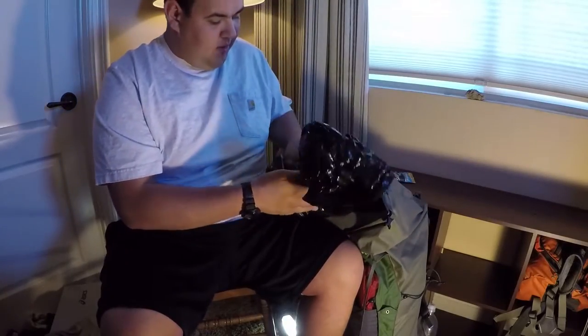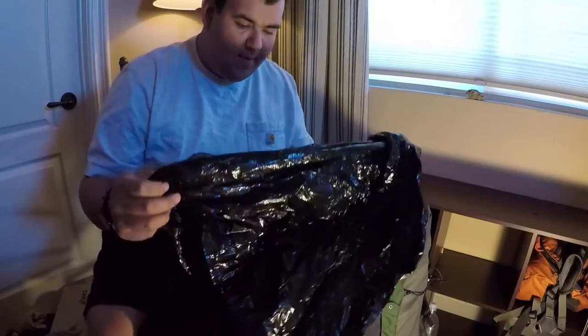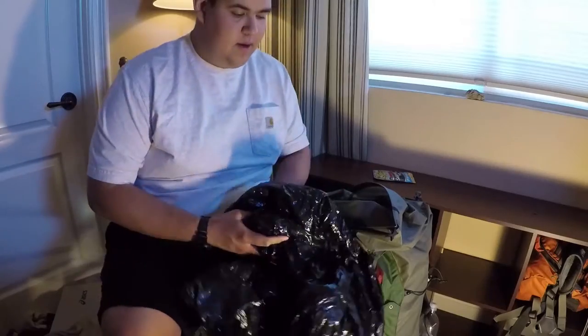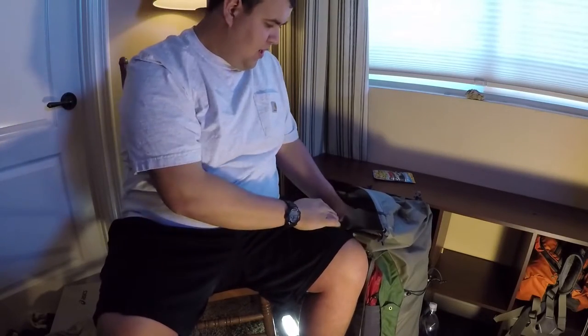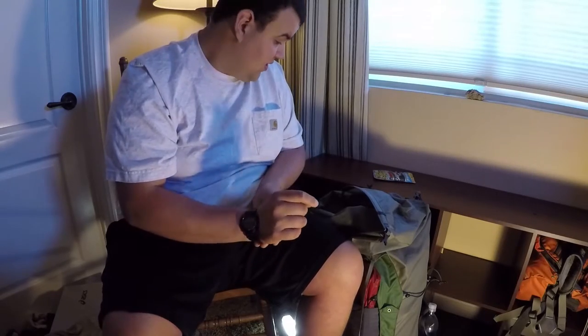This trash bag is what I use for my pack liner to keep everything dry. At night I also throw my pack in it so no scorpions get in. Everything is in mismatched order because we were rushing to pack up after Mount Wilson — we got back later than we thought.